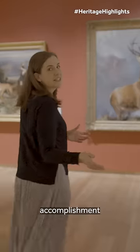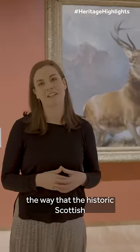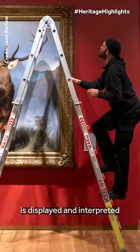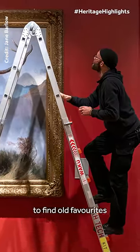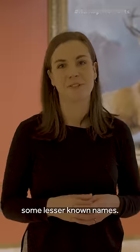It's an amazing accomplishment as part of the project that we've been able to completely transform the way that the historic Scottish art collection is displayed and interpreted, and we're delighted that people will be able to find old favourites like the Monarch of the Glen and hopefully discover some lesser known names.